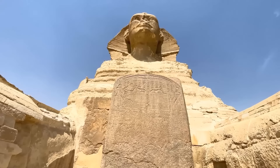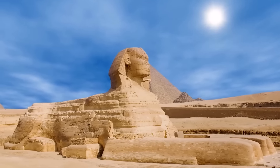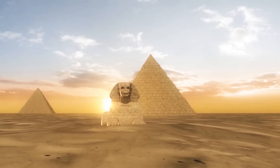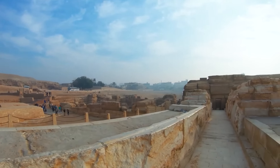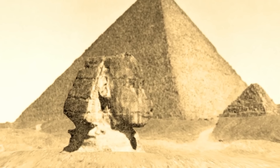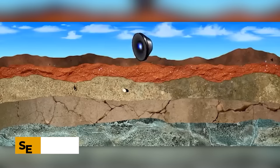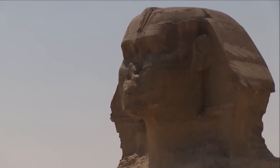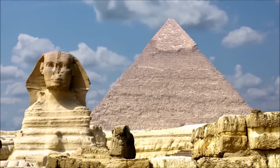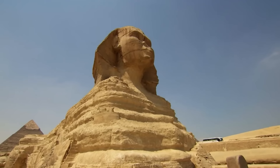Another intriguing theory suggests that the Great Sphinx may have been part of a larger, interconnected complex designed to harness the power of the Sun. The monument's precise alignment with the rising Sun on the spring and autumn equinoxes has led some researchers to speculate that it could have functioned as a solar-powered machine or a sophisticated astronomical tool. The presence of a complex network of chambers and tunnels beneath the Sphinx, revealed by seismic surveys, further fuels this hypothesis. In recent years, the use of ground-penetrating radar and seismic imaging has provided tantalizing evidence of hidden chambers and passages, with some researchers believing these could contain ancient artifacts, scrolls, or even advanced technological devices waiting to be uncovered.